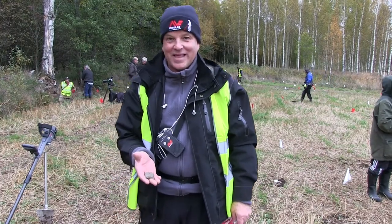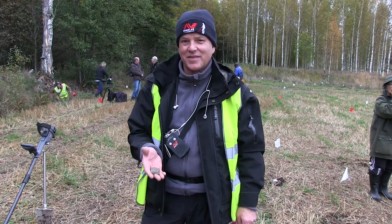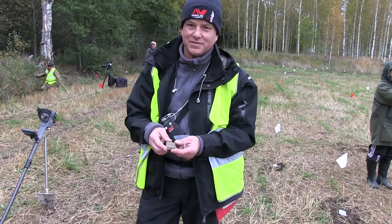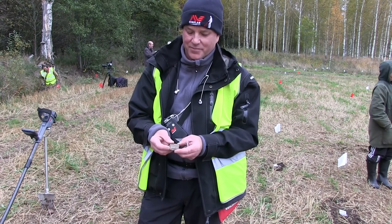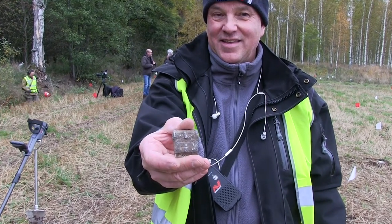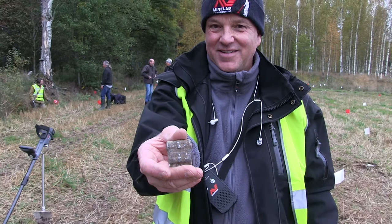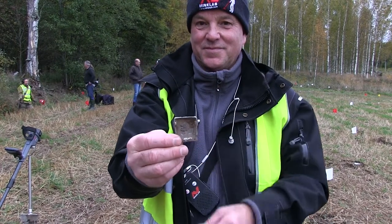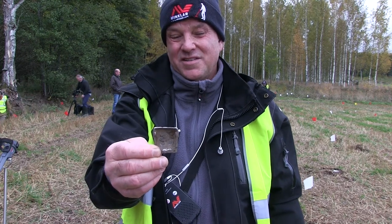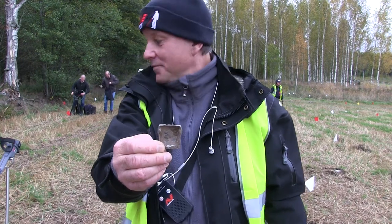Here we have Frank Leverin, a very famous treasure hunter in Sweden who has found a lot of treasure. This is some sort of buckle in silver — yes, correct. The archaeologists say it's Viking age, and it was quite deep — 12 inches. He was using a CTX and had a very good signal.